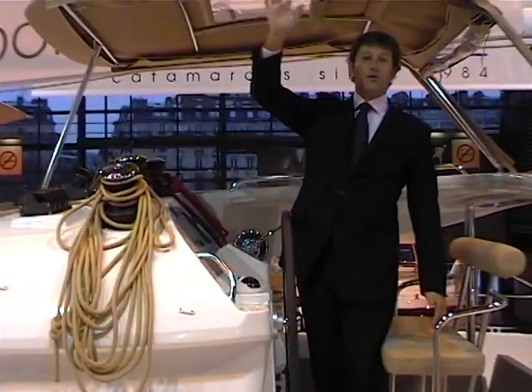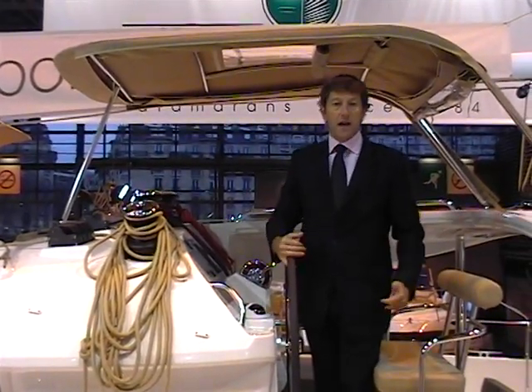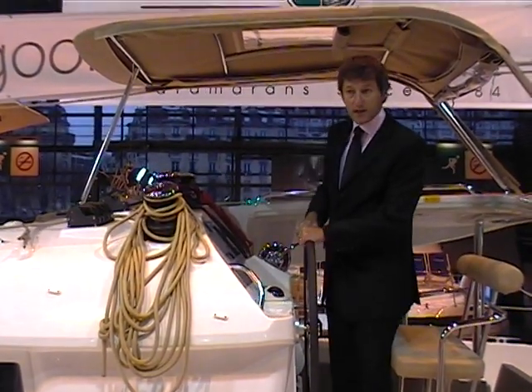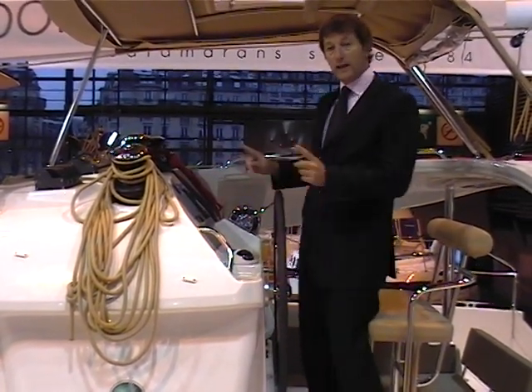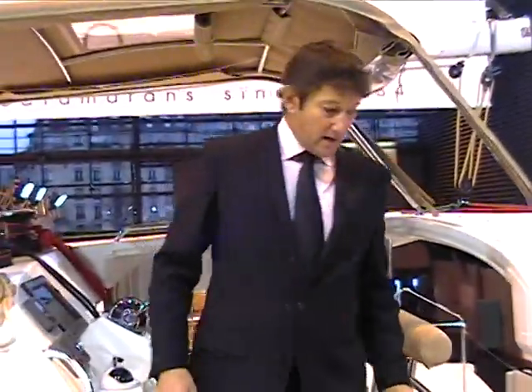Full protection — we also have a Bimini side cover, so if it's rainy or very windy and cold, you are fully protected and enclosed under the Bimini. We have a seat for two people, and also you have direct access to the cockpit through here. Let's go to the cockpit.